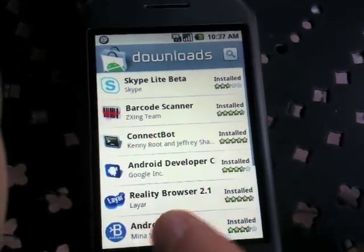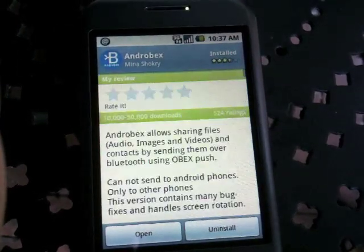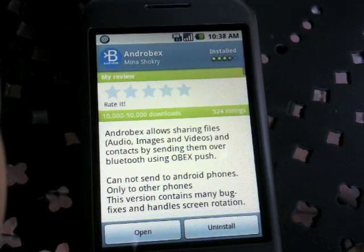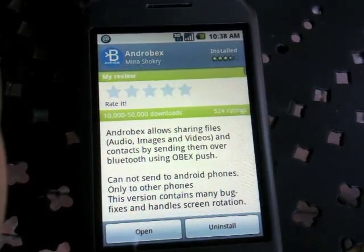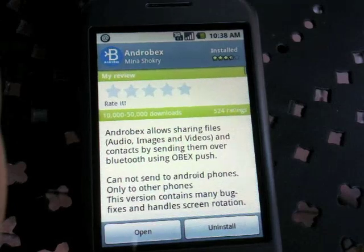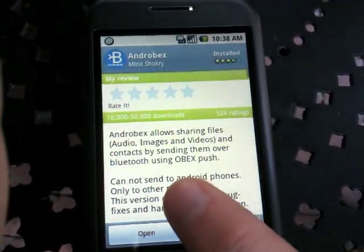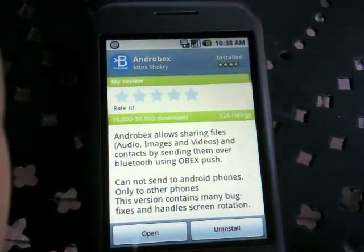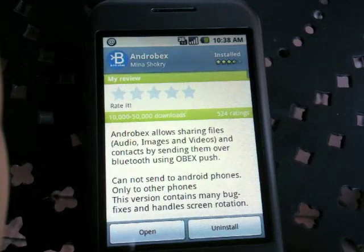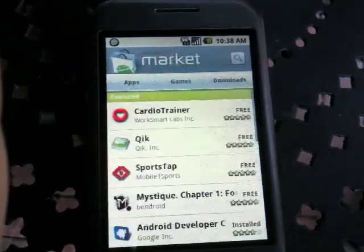Actually, this is a must-have app. Out of the box, Android doesn't do OBEX, so I can't take a picture and send it directly to my computer over Bluetooth. Instead of busting out the USB cable, I can just use this app. So if I'm in a picture and I want to share, it'll pop up and I can use Android OBEX and say what computer, what device. I think it was free, but I would have paid two bucks for it — don't tell the developer.